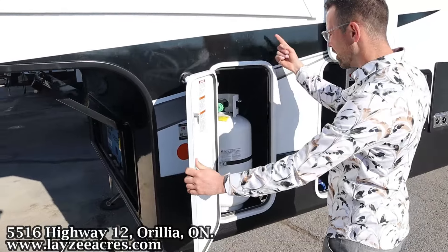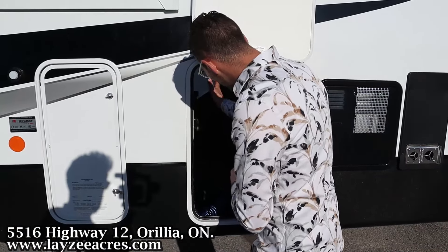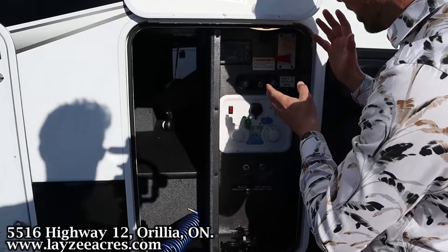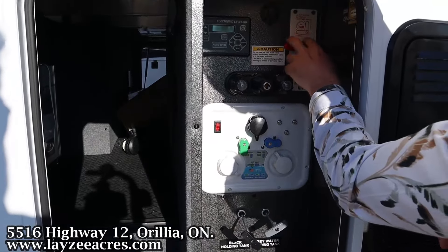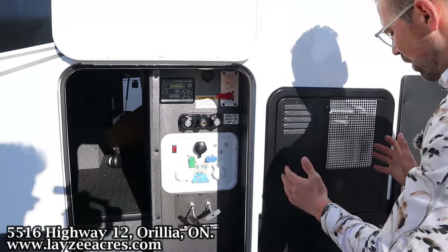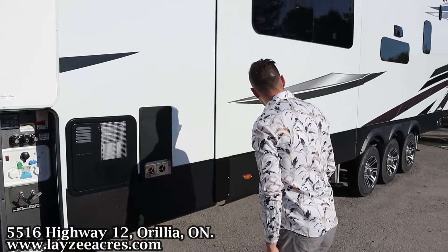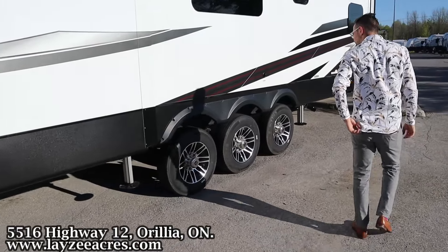Coming around the off-door side, we have 30-gallon fresh water tanks — one on either side of the model. We have a skinny pass-through here that opens up wider on the other side. Over there we've got our gate valve, city water connection, winterizing spot, black water flush kit, outside shower, auto-leveling controls, bypass for the water heater, and a 12-gallon gas-electric water heater.